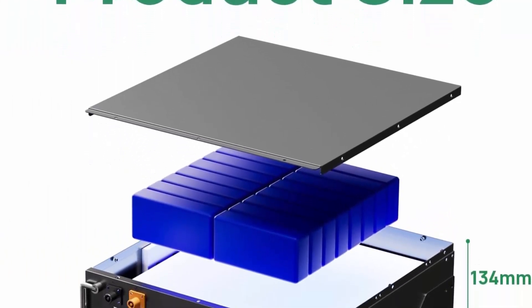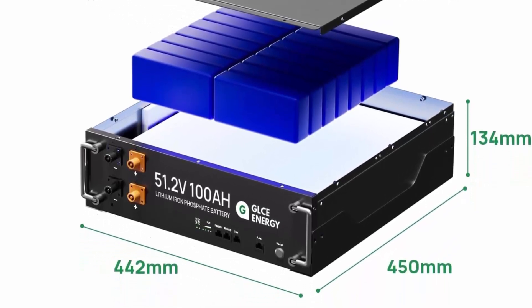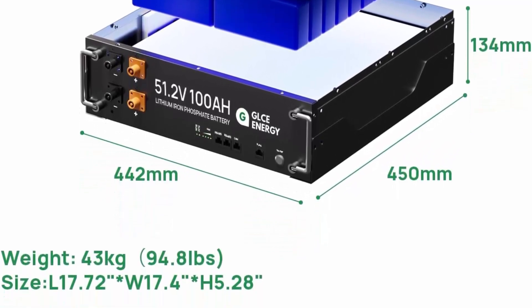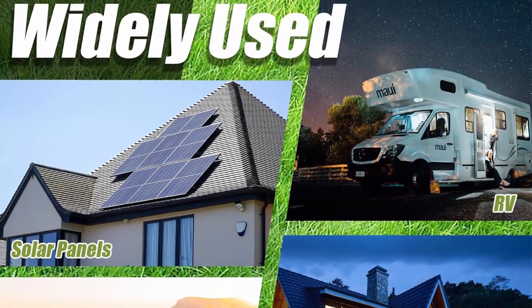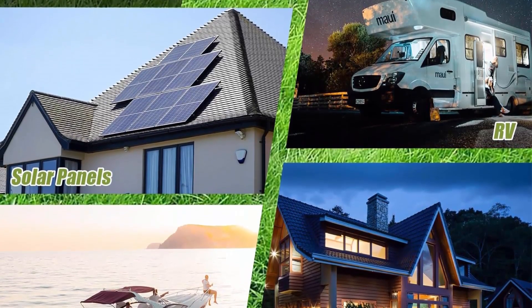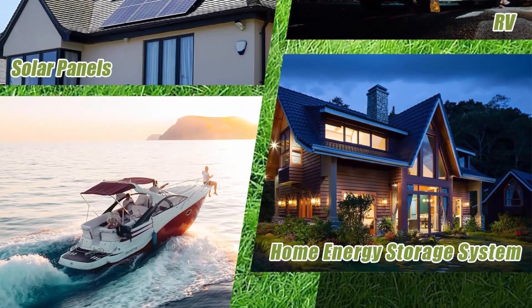The upgraded 51.2V 400AH lithium iron phosphate battery comes with a large LCD screen on which you can view the battery's voltage, current, temperature, SOC data, and voltage of each individual cell. You can also use it to set up RS485 and CAN ports to allow communication between the battery and inverter. This is a very convenient and smart home storage battery.